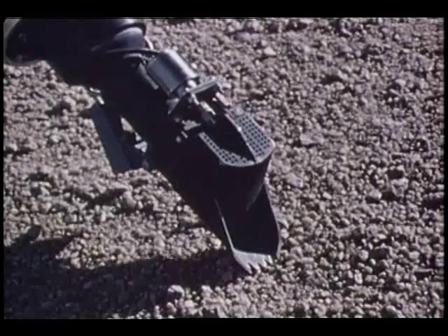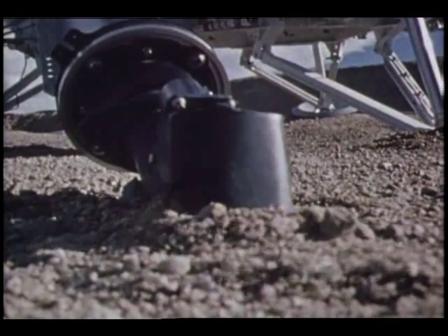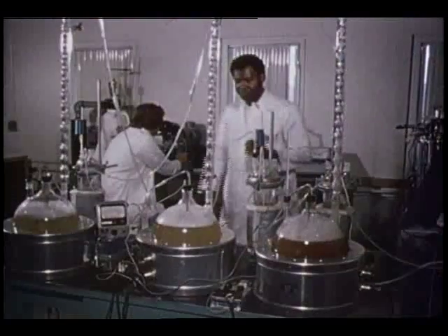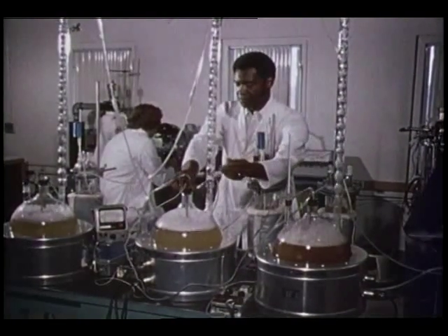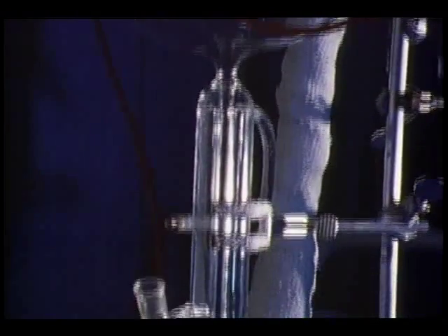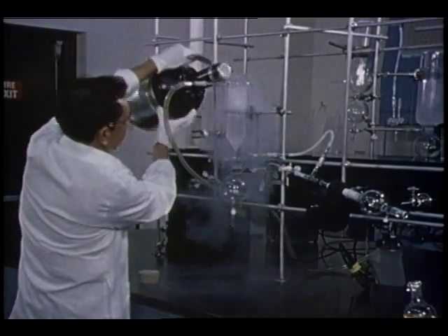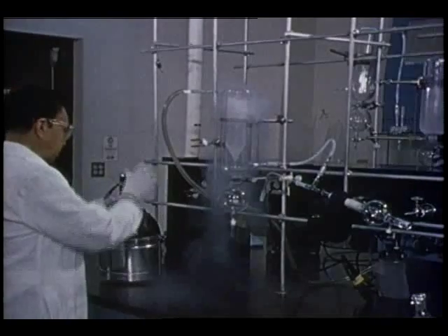Work continued in the preparation of Viking, the spacecraft scheduled to land on Mars in 1976. Trying to answer as many questions as possible before landing on the red planet, scientists have been attempting to simulate the Martian atmosphere. Progress is also being made in preparing biological sensing devices to determine if life exists there.